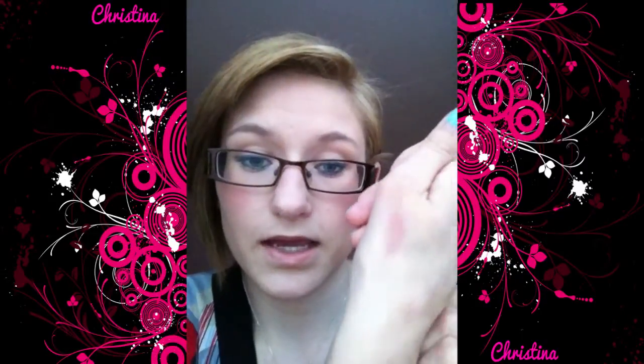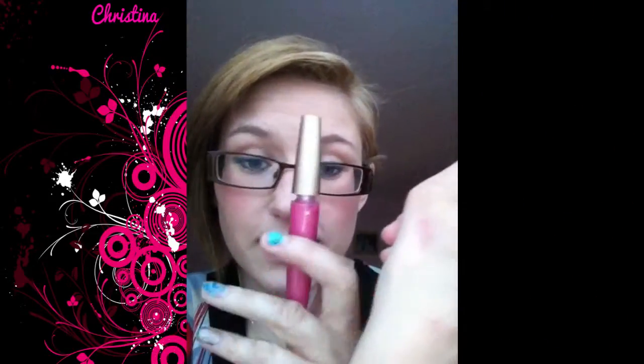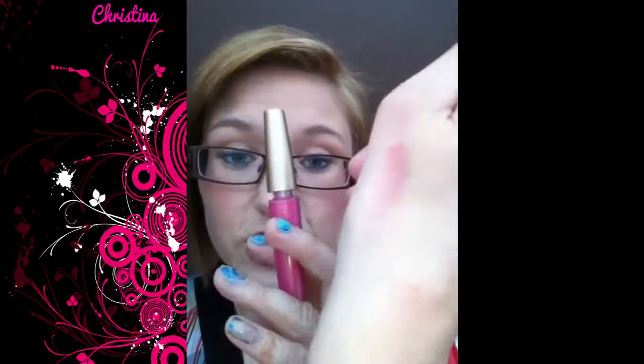Now, because it is so pink you would think, oh my god, frightful colour. But it is very sheer, and I will show you. It is not as pink as it looks. So it does not come out that bright pink — you won't be thinking, oh my god, bright pink. I love this colour just because it is so pink, but it is actually not pink on your lips.